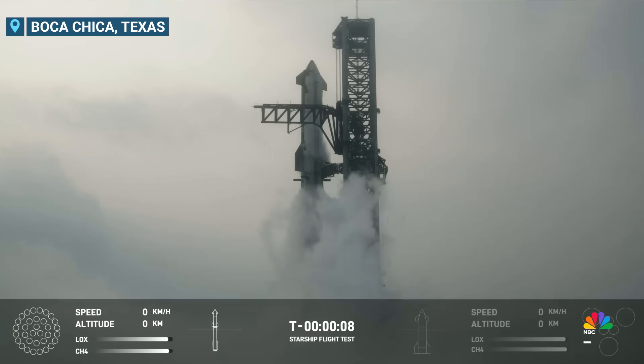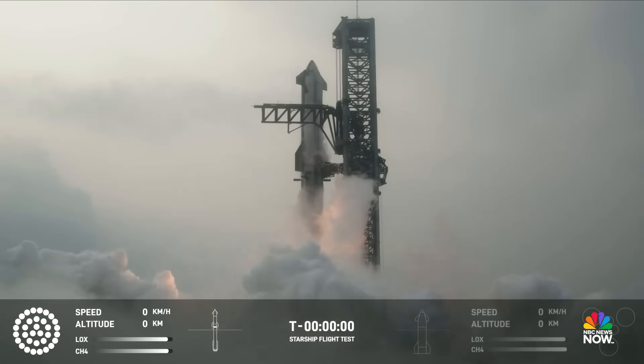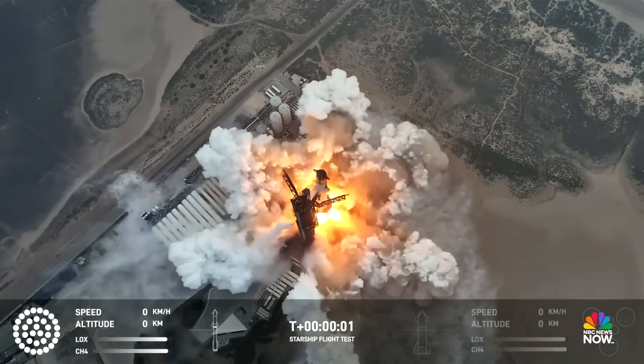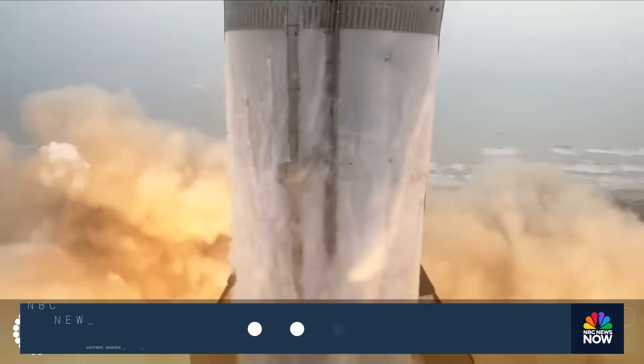Nine, eight, seven, six, five, four, three... We have liftoff.